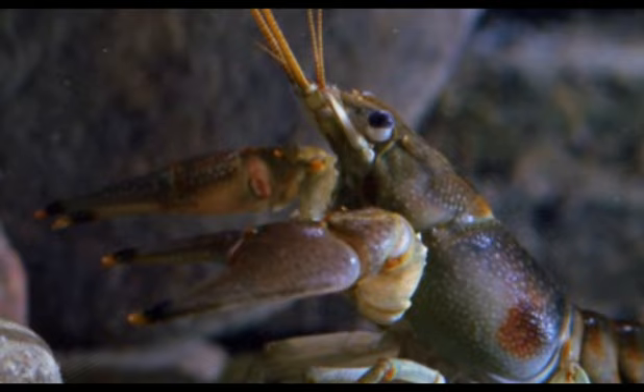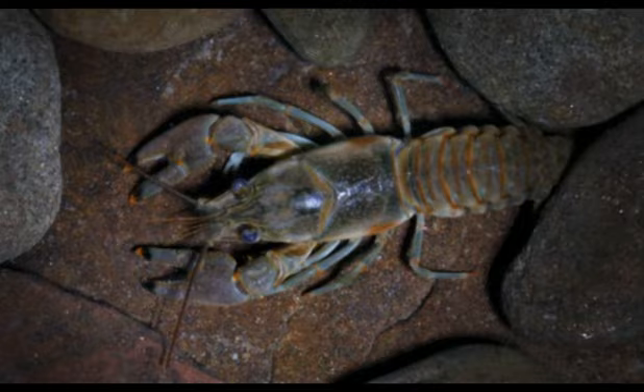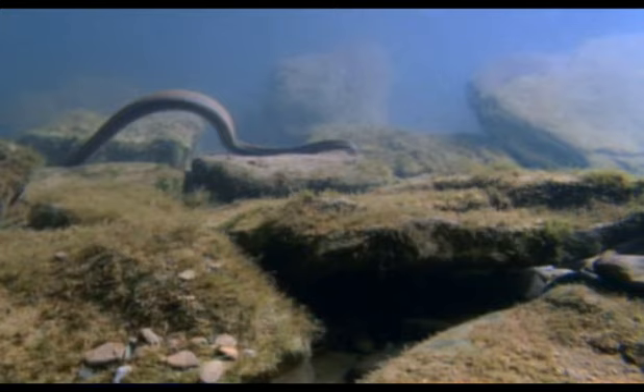Crayfish, as they grow, shed their armour. Every three to four weeks, a split appears across the back of its shell. The old shell hinges away, and the crayfish hauls itself out and expands its body, which is soft. It's now that the snake has its chance.